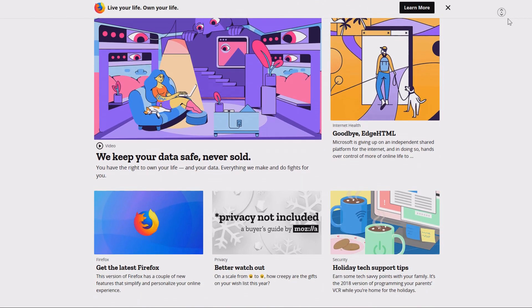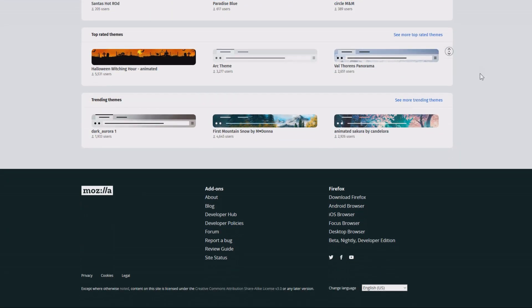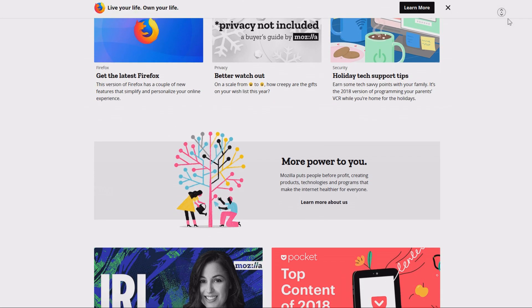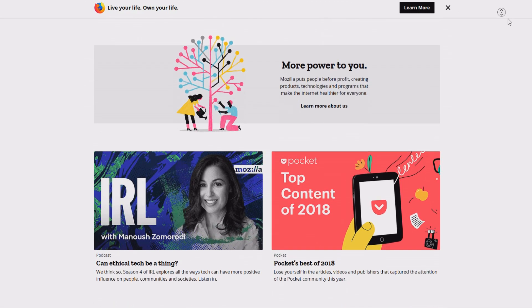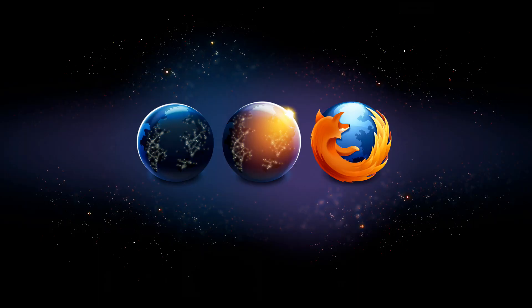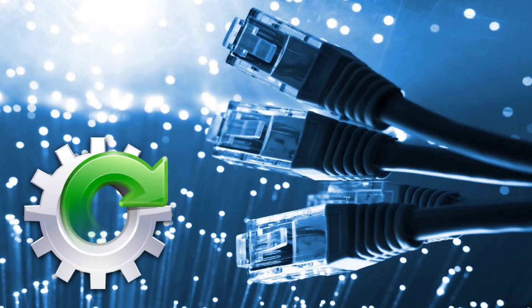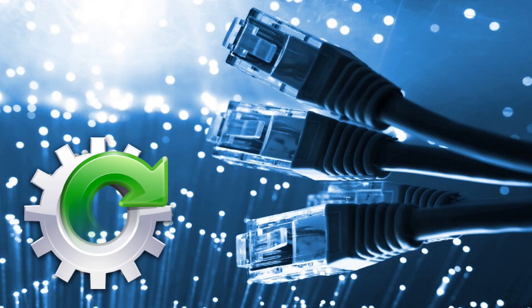However, you might want to stay away from it if you don't want to set up anything and want a more clean experience. If you don't know what you're doing, Mozilla Firefox can become a cluttered experience — something that won't happen as easily on Chrome. But for the average user, Mozilla is really good. And that's my recommendations for the best three web browsers out there for all systems. I hope this will help you to choose the web browser that suits you the best.